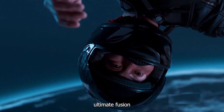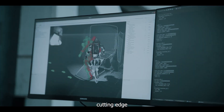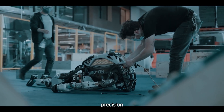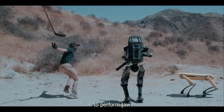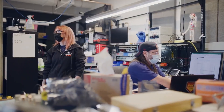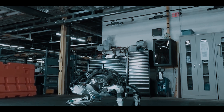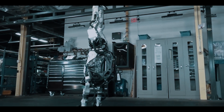Stunt robots are the ultimate fusion of technology and entertainment, combining advanced sensors, cutting-edge programming, and incredible precision to perform jaw-dropping feats that push the limits of what is possible. These machines are designed to be dynamic, agile, and versatile, capable of executing complex movements with remarkable speed and accuracy.